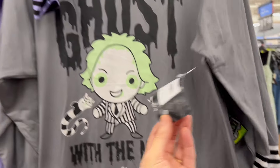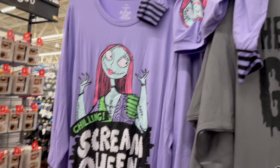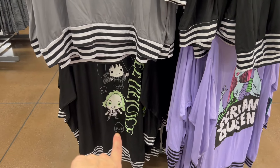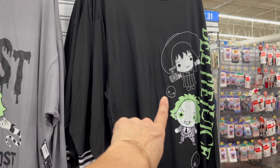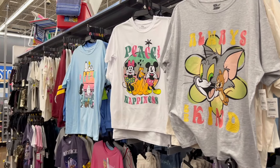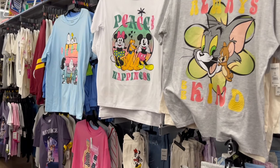Chilling, Scream Queen — oh, Nightmare Before Christmas, oh my gosh, she's so cute! Beetlejuice — the ghost with the most! These are $14.98 and they're sleep shirts. We have the one in black too.